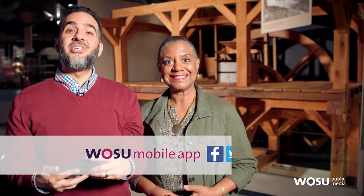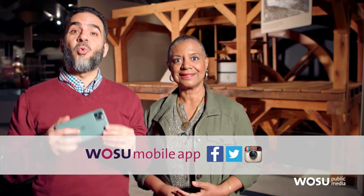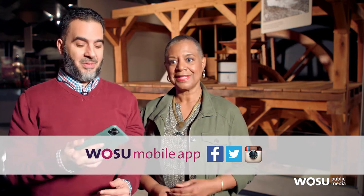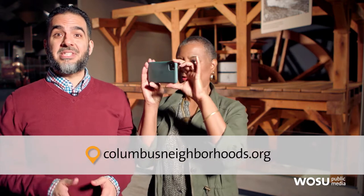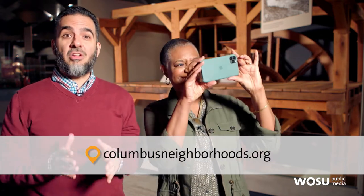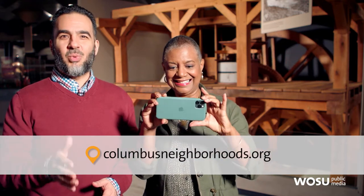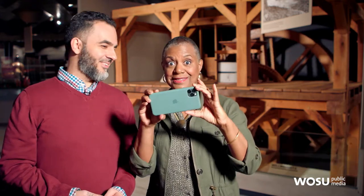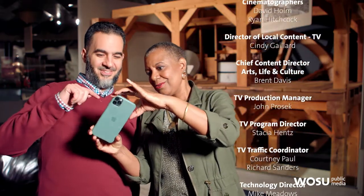What are you watching? A 360 video of the canal boat ride Jeff Darby just rode on. Columbus Neighborhoods is really going high tech! You can see an extended version of Jeff Darby's canal boat ride in 360 right now on the Columbus Neighborhoods Facebook page. And don't forget, you can also catch this episode on ColumbusNeighborhoods.org, see all our stories on the WOSU mobile app, and follow us on Facebook, Twitter, and Instagram. We'll see you back here next week on Columbus Neighborhoods.